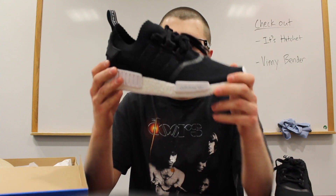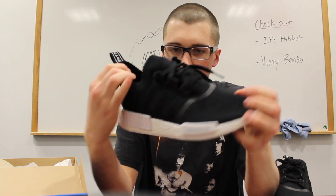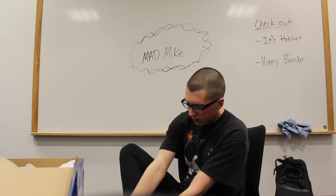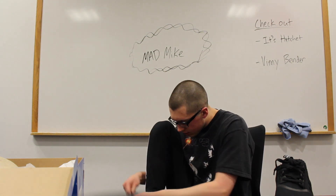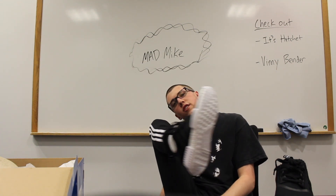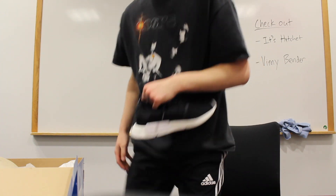Damn, these are nice — see if you can get a close-up look. I have no idea what this material is. I probably shouldn't necessarily be reviewing these but they're pretty sick. These are going to be a comfy shoe to wear this summer. Then there's the bottom. Oh, it's like a sock on my foot. These are comfy as shit so far.